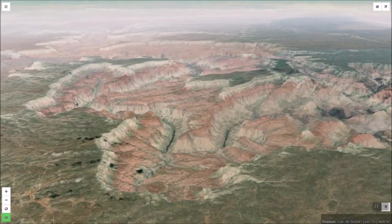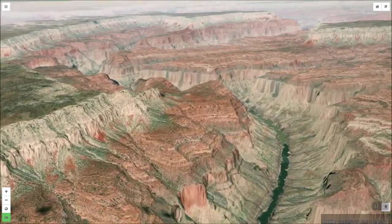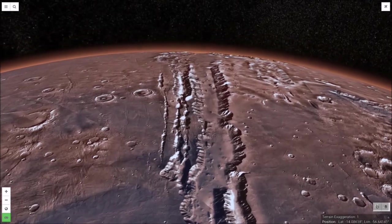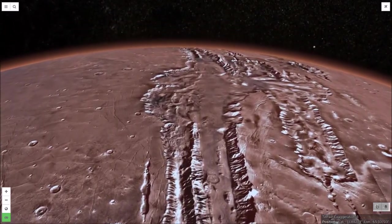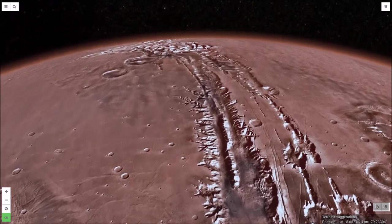While they have many similarities, the two canyons also have significant differences. The Grand Canyon was formed primarily by erosion through the cutting power of the Colorado River. While water altered the landscape of Valles Marineris, this feature is far too big to have been cut by water. It is a great tectonic fracture of the planet's crust.